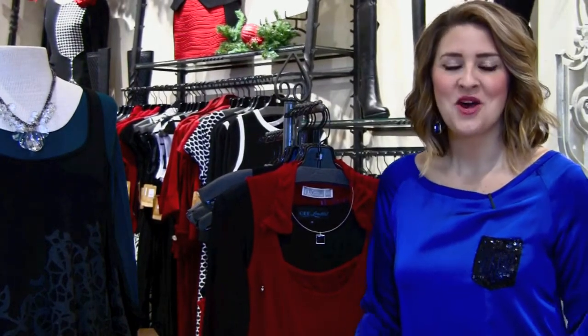Hey girls, it's Mariah here. We have been busy little elves here at G Loretta and we got all of our Christmas decorations up. We have the holiday music on and we're just really getting in the mood for the season.